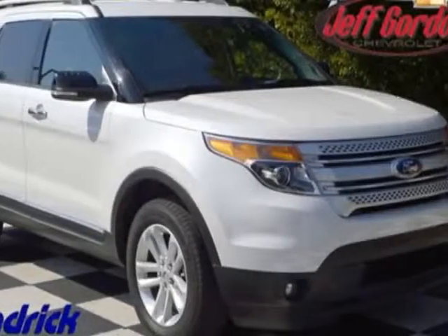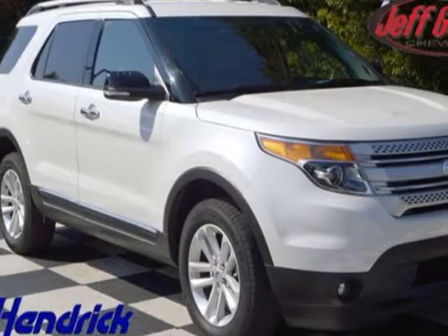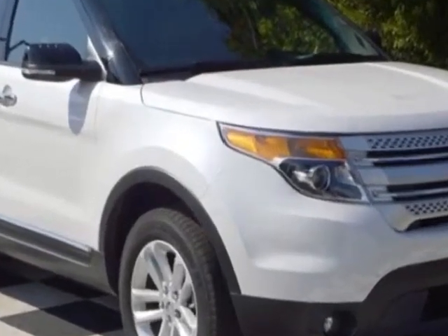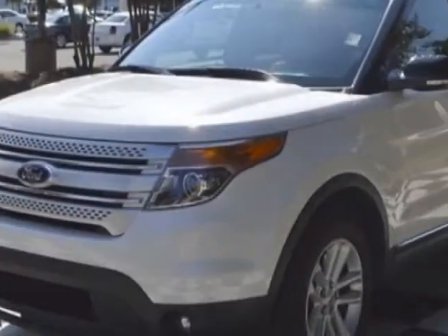Look at this 2013 Ford Explorer. Carfax has certified this Explorer as having one owner. This Explorer has just under 21,000 miles.